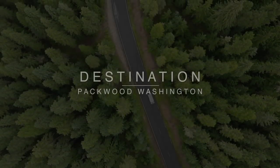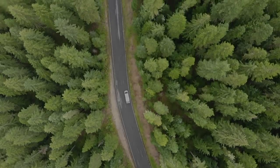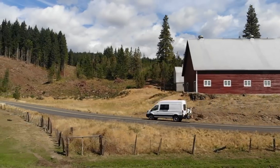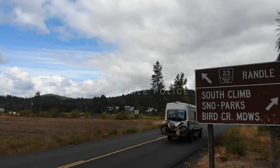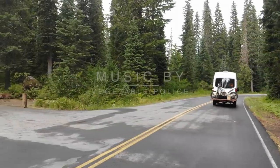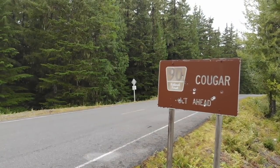Five days ago I received a very unexpected phone call from Bradley with Honda, inviting me out to Packwood, Washington to be one of the very first people on the planet to take a look and ride the new Honda CRF450L. This has been a motorcycle that's been anticipated by Honda fans and DualSport fans for a very, very long time, and I was very honored to do this.